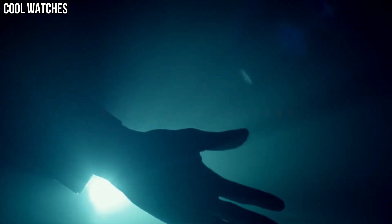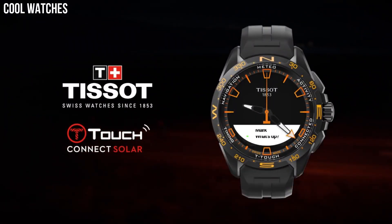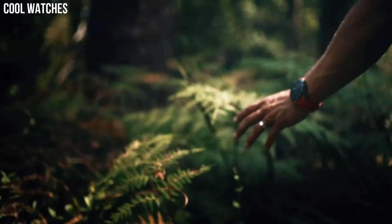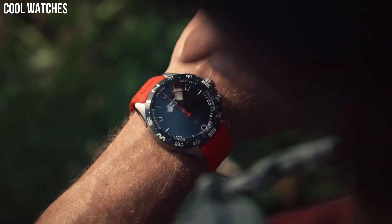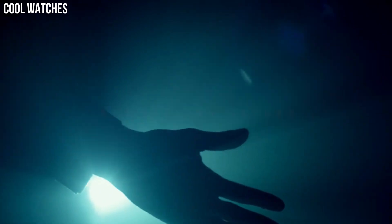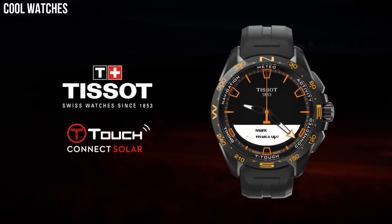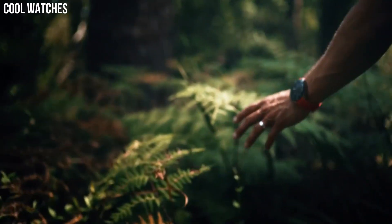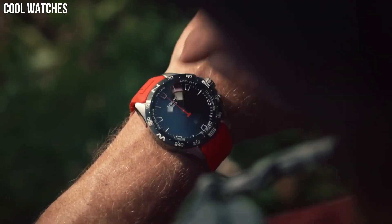Bezel material: titanium. Bezel function: stationary. Calendar: perpetual calendar. Special features include: alarm, altimeter, automatic daylight saving time, automatic sleep mode, azimuth, barometer, calories burned, chrono lap, chrono logbook, chrono split, compass, and connection alerts.